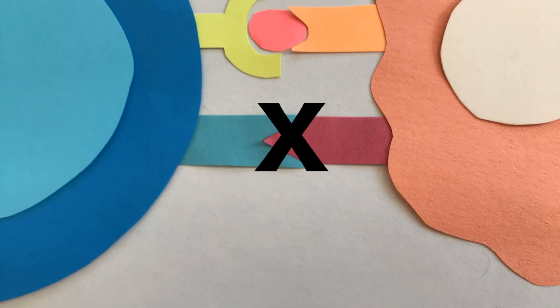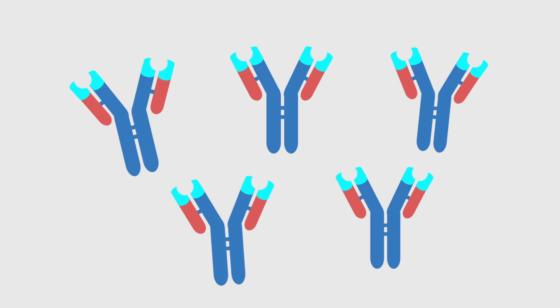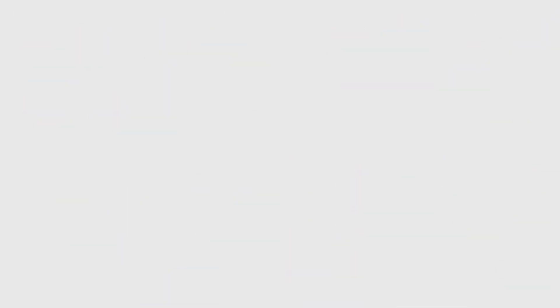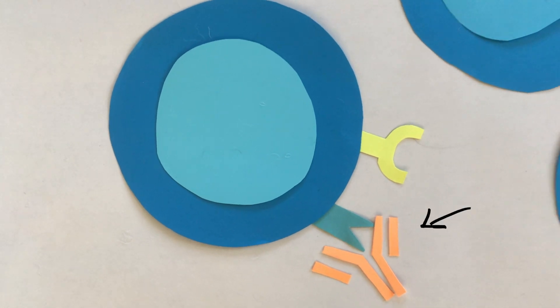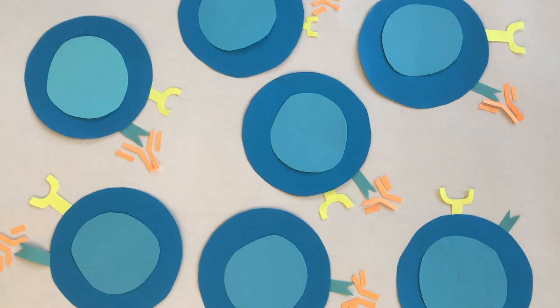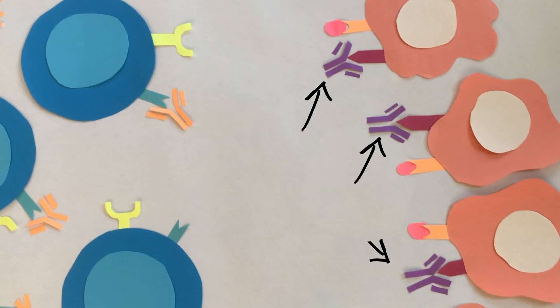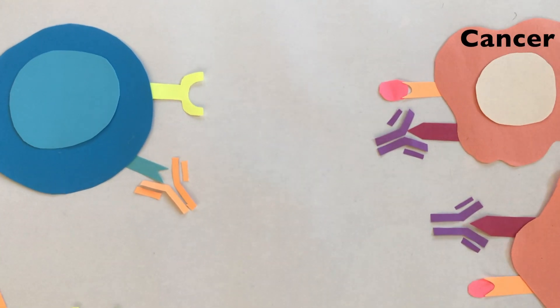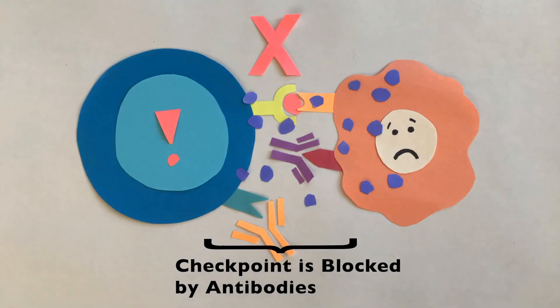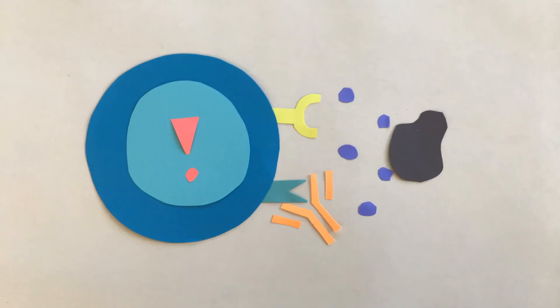To block those immune checkpoints we were discussing, specific antibody clones can be made in a lab, called monoclonal antibodies, then given to patients as a cancer treatment. These monoclonal antibodies will bind the checkpoint molecules on either the patient's T-cells or cancer cells using their specific antigen binding sites, and will serve as a blockade to prevent the T-cells from getting tired out. Now T-cells can defeat the cancer. This immunotherapy has already saved many lives, and continues to be a promising treatment option for cancer patients.